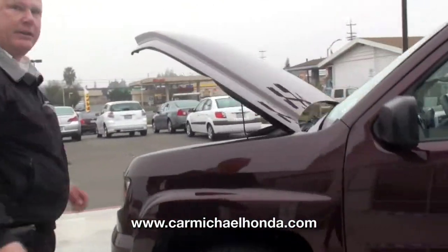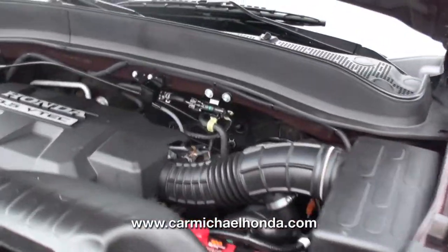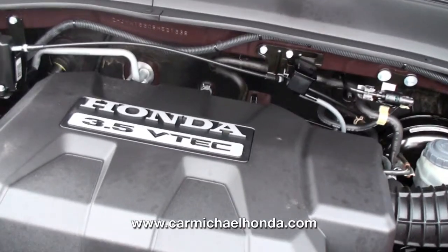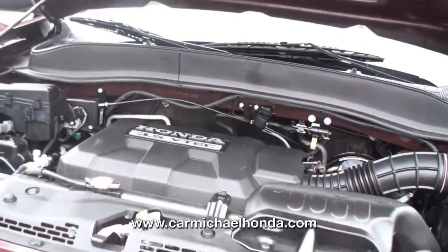Check this out folks — I want to show you how clean this engine is. This is a 3.5 VTEC engine. It's bulletproof. We run it in our Pilots, we run it in our Accords.